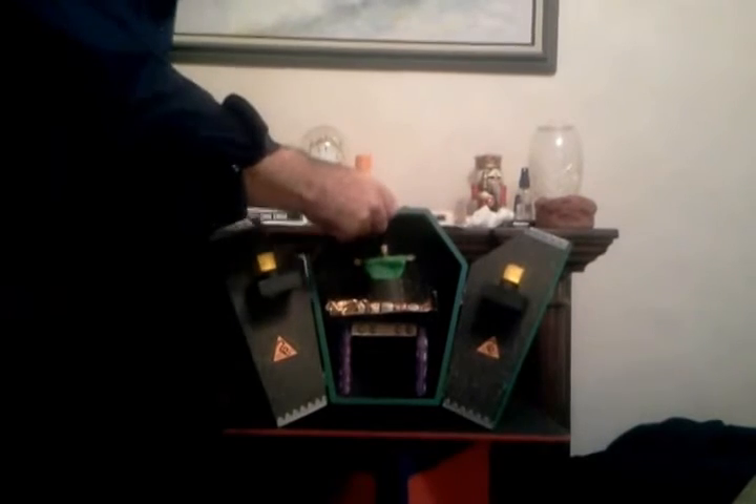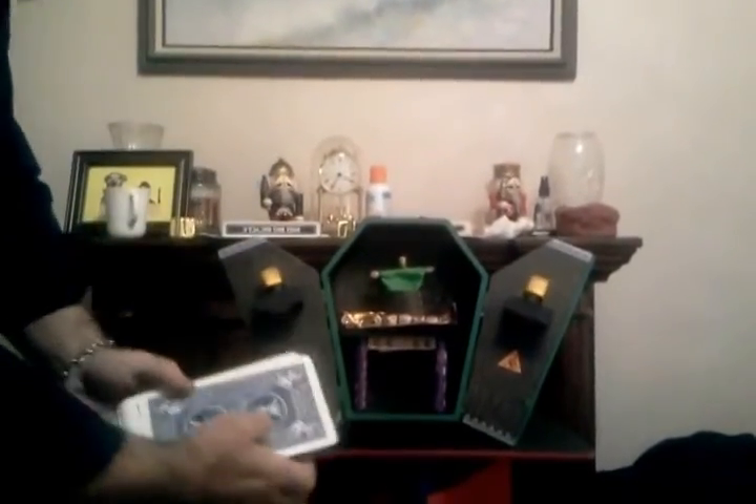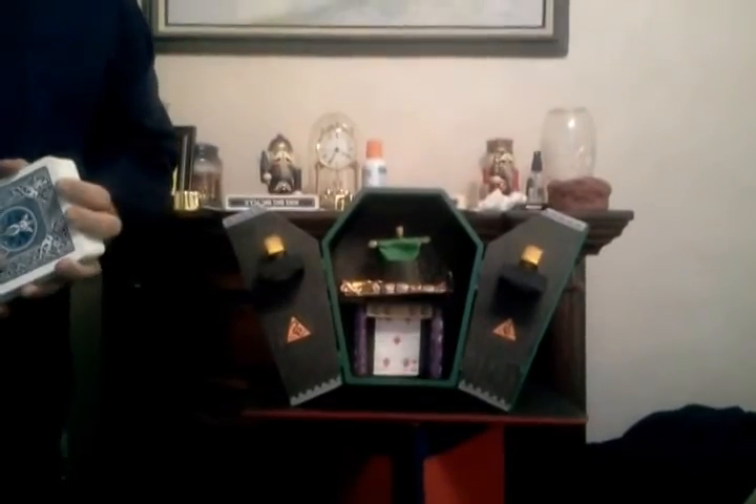Now let me show you. This is a really cool looking box. And we're going to attempt to find your playing card. Watch the altar. Was your card the five of diamonds? Yes, it was. All right, thank you very much.